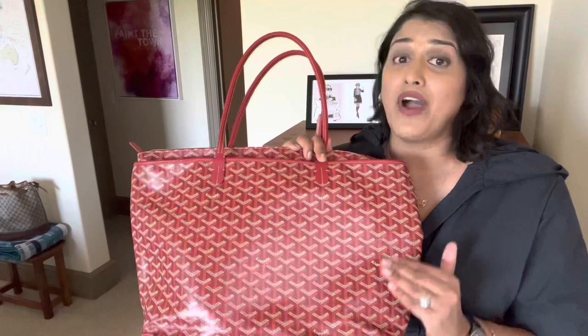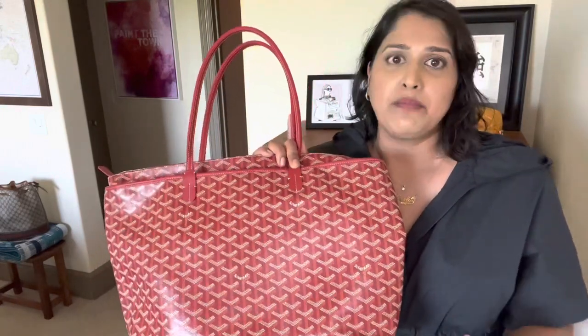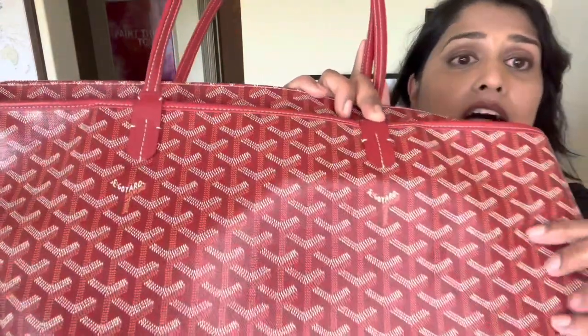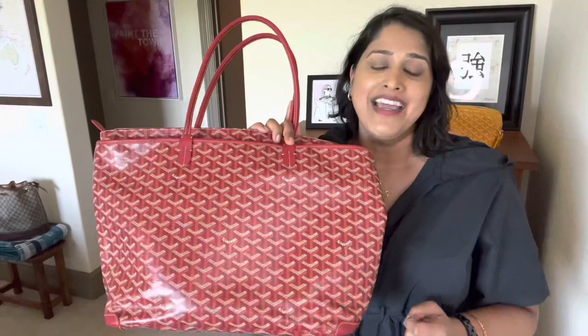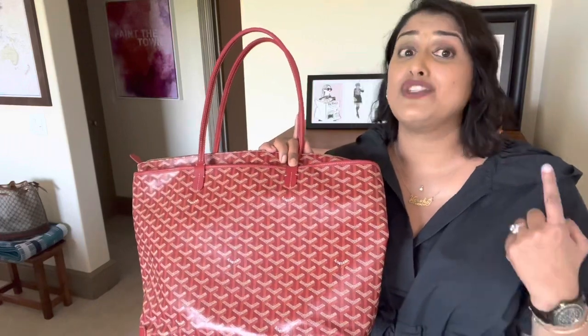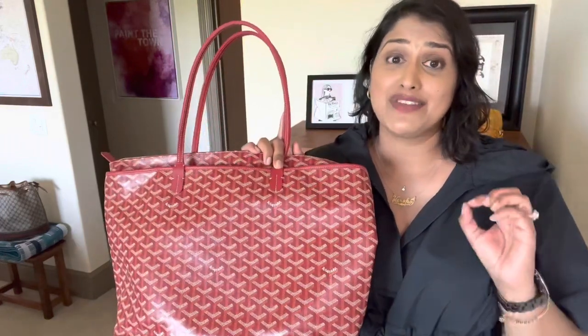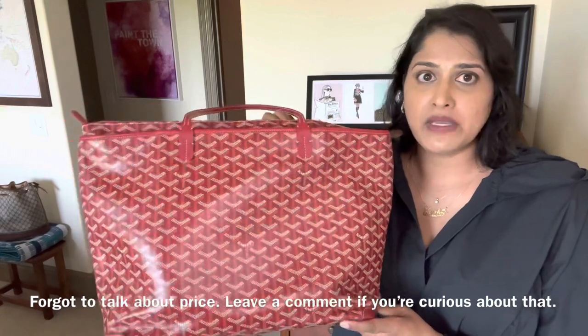I've always wanted the Artois in white — ever since I learned about it I was like, I'm going to buy a Goyard in white. But when I saw it, my husband, thank God, pointed out that the white actually looks kind of gray because the print itself is more of a gray on the white bags. So from a distance it looked like a light gray, and I already have a gray bag of this size — it didn't make sense. And I don't have any red bags of this size; I only have red bags that are evening bags in this color. So this was perfect for me.